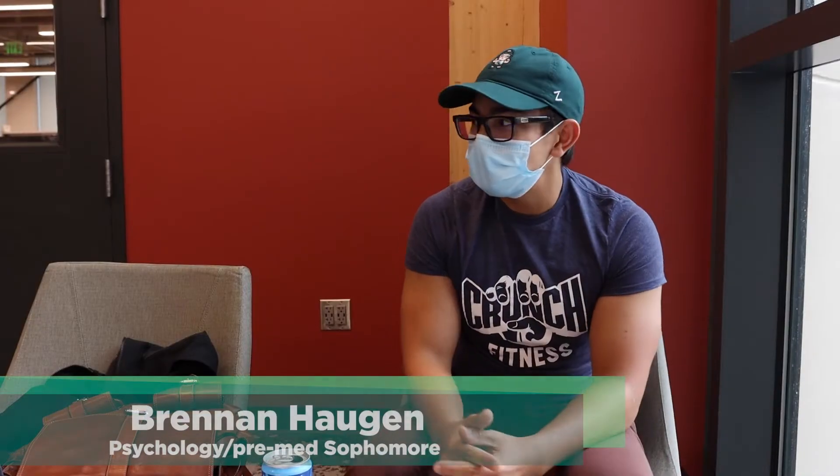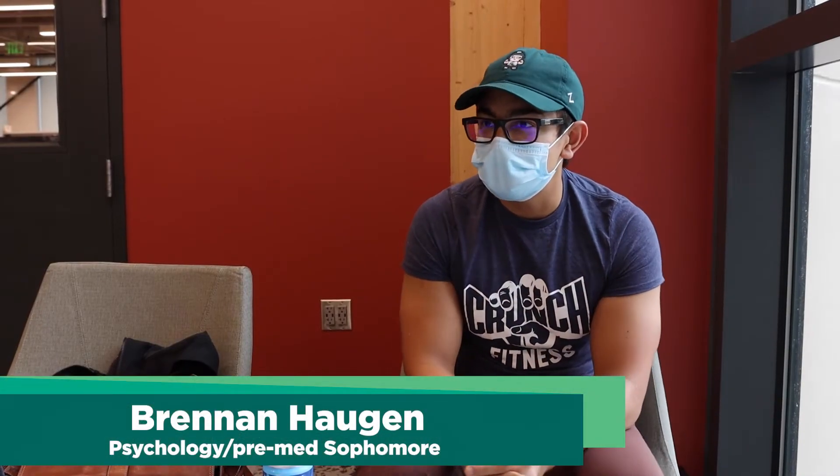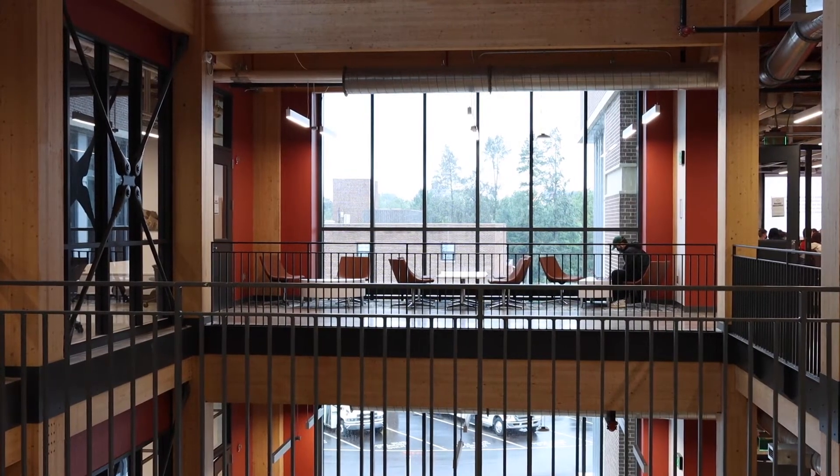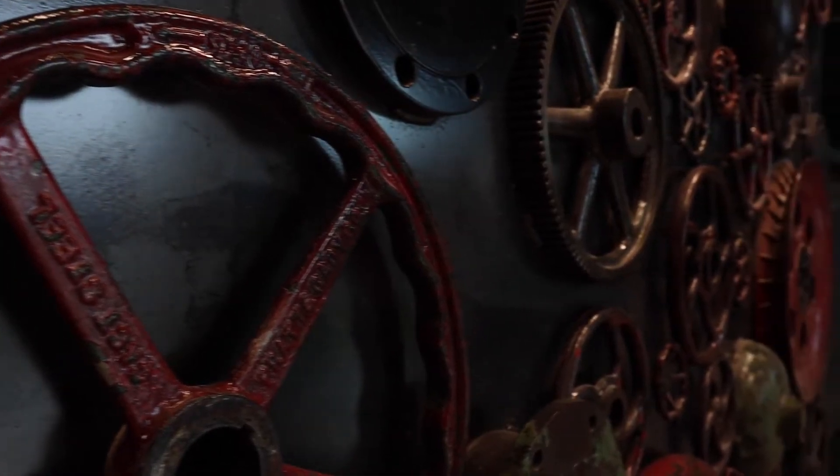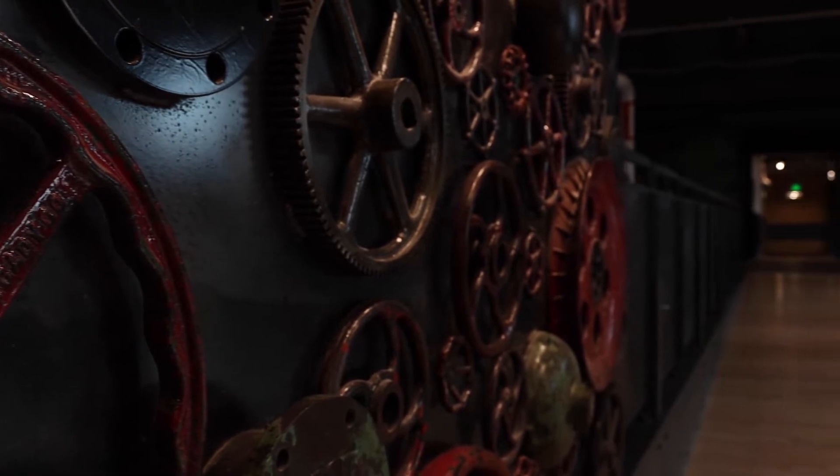I really like it. I think it's a really conducive environment to study. I really like the idea that there's a Sparty's right here just in case I need a little pick-me-up. It's quiet, it's got a nice aesthetic to it, and there's always something to look at. I think the structures here are really cool.